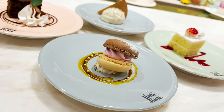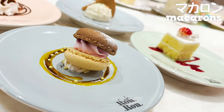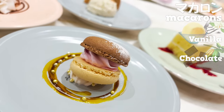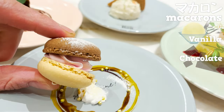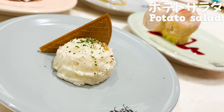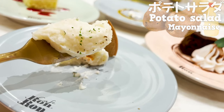This time we chose these four plates. I'll start with the macarons. There are two kinds of flavors — vanilla and chocolate. Macarons are usually expensive, so it's awesome you get to have as many as you want here. This is potato salad seasoned with mayonnaise. It's cool they have foods other than sweets.